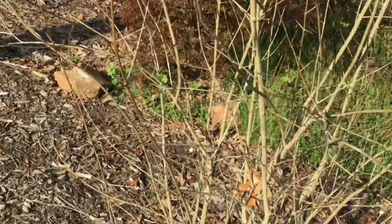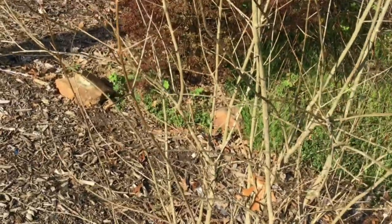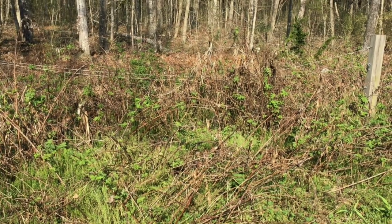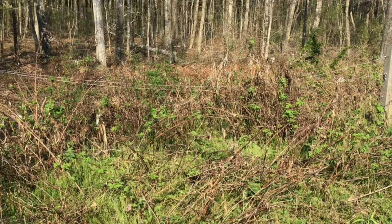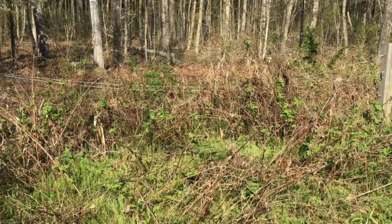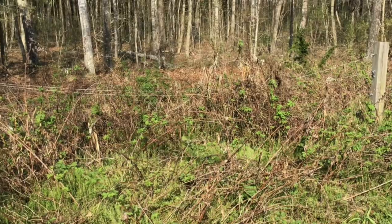Now this mess back here — that is all my raspberries. I'm going to fertilize them this year; I haven't had to in the past, but because I'm keeping them kind of contained and not letting them branch out into new growth, I'm going to fertilize them.